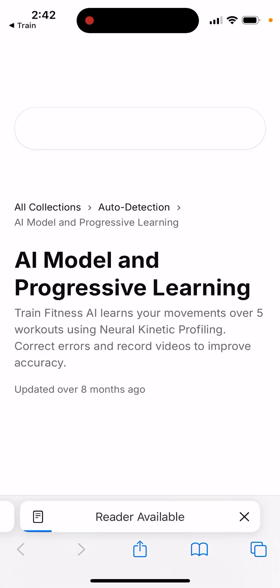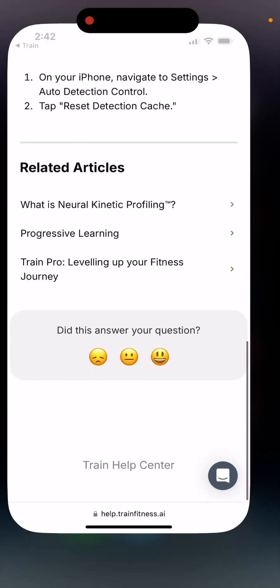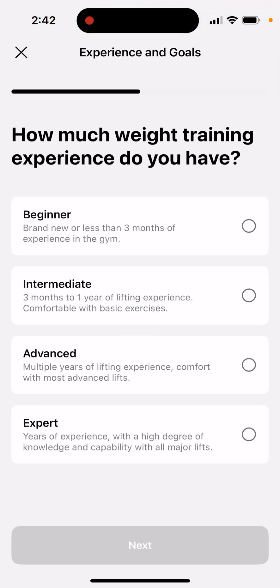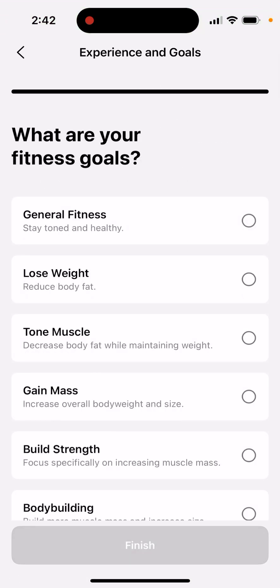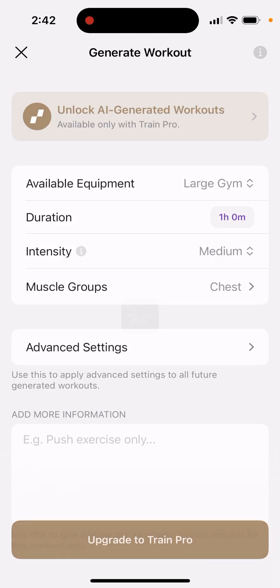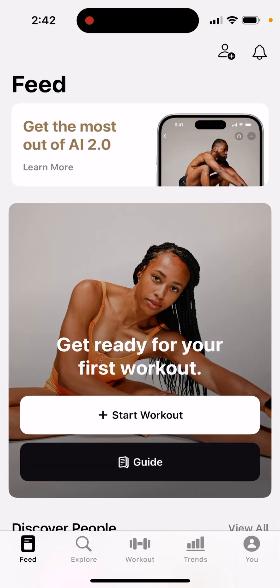There is a training section in here. You can generate a beginner workout, for example. Unfortunately, to access that you need to upgrade. But it's quite a cool idea.